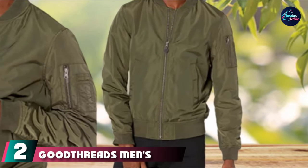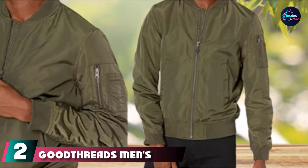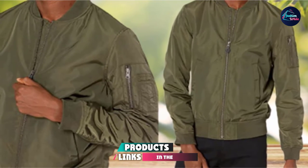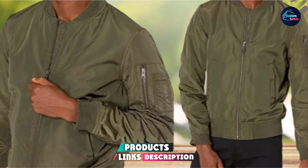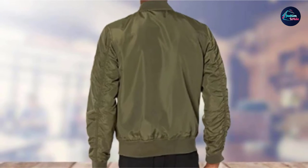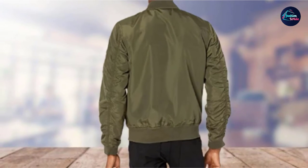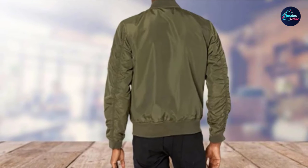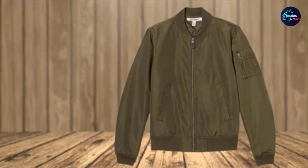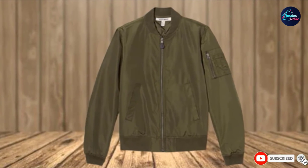Moving on to number 2, we have the Good Threads Men's Bomber Jacket. Styled after classic bomber jackets, this Good Threads jacket has been updated with a 100% polyester ultra-light jersey knit. A satin body adds flair, as does the contrast ribbing at the collar, hem, and wrist accents. Overall, it's an easy-wearing casual option for any day or night out this fall, and available for a pretty sweet price.